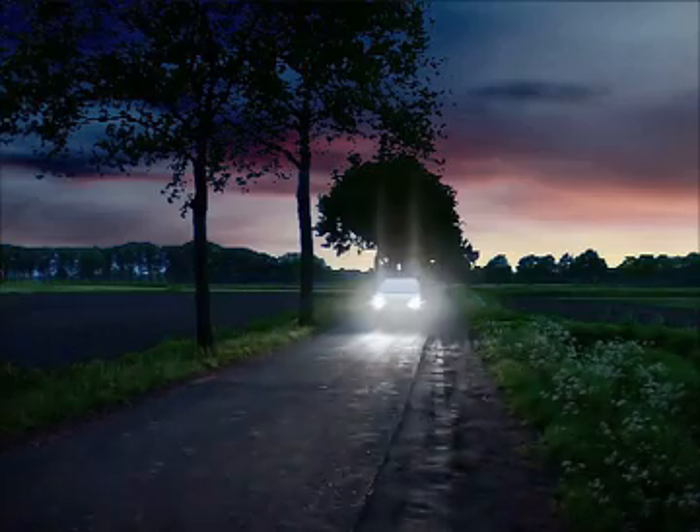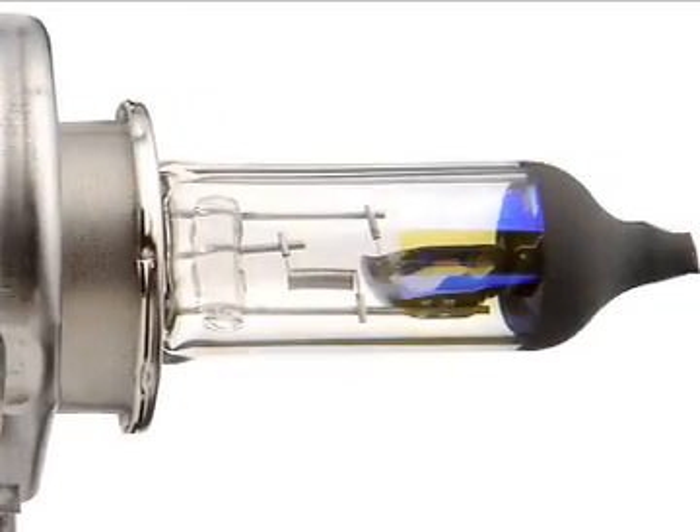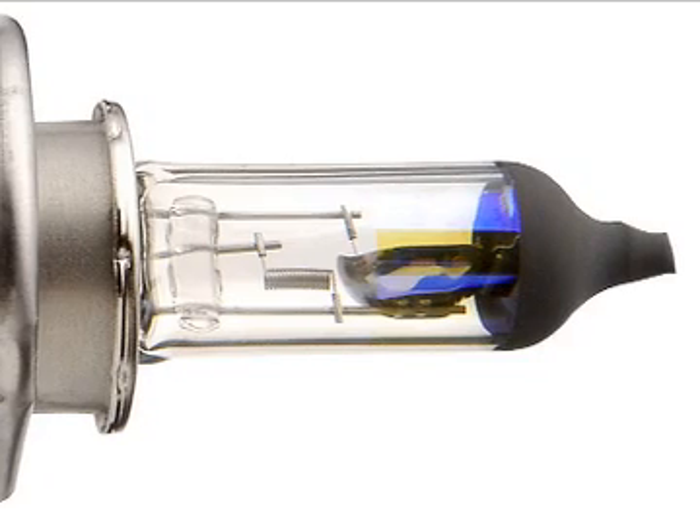They may look alike, but they don't necessarily perform the same. For example, Philips halogen lamps are made from quartz glass.